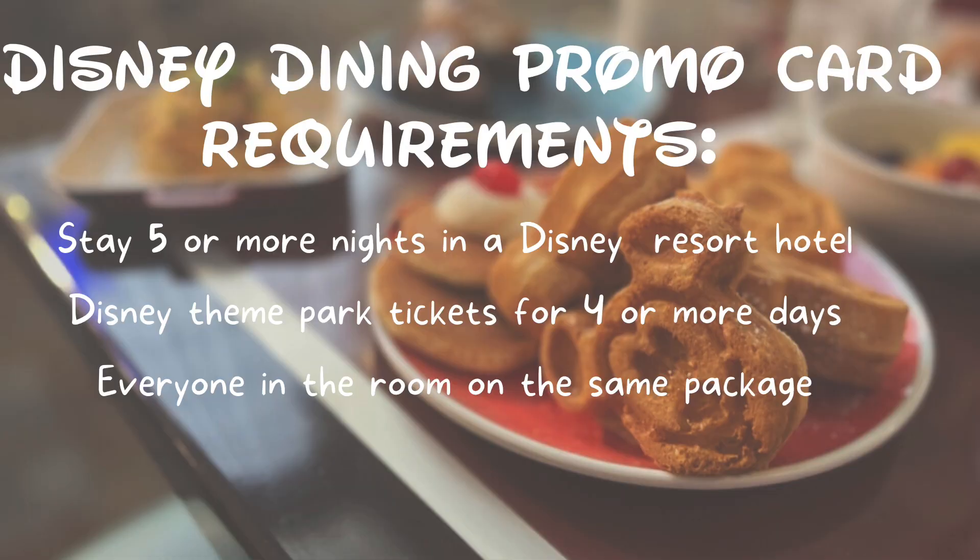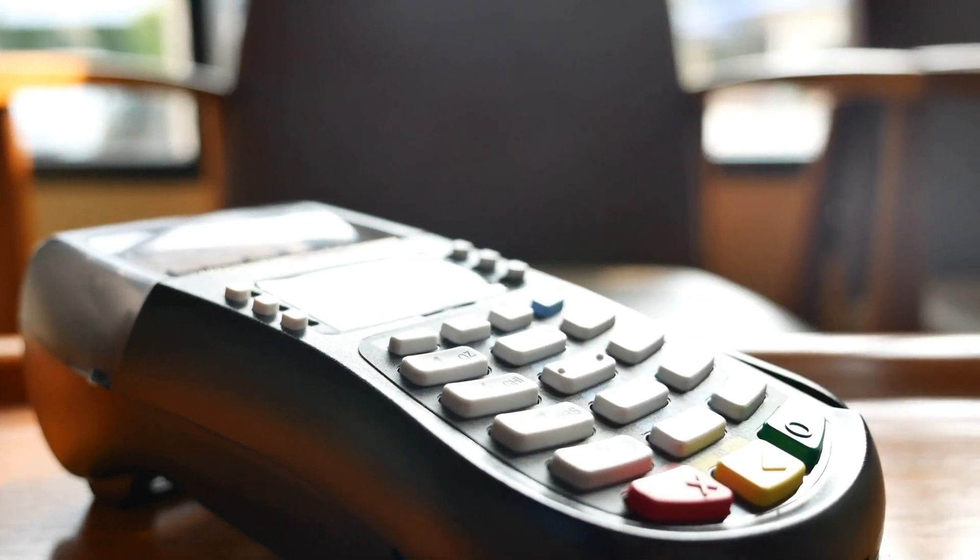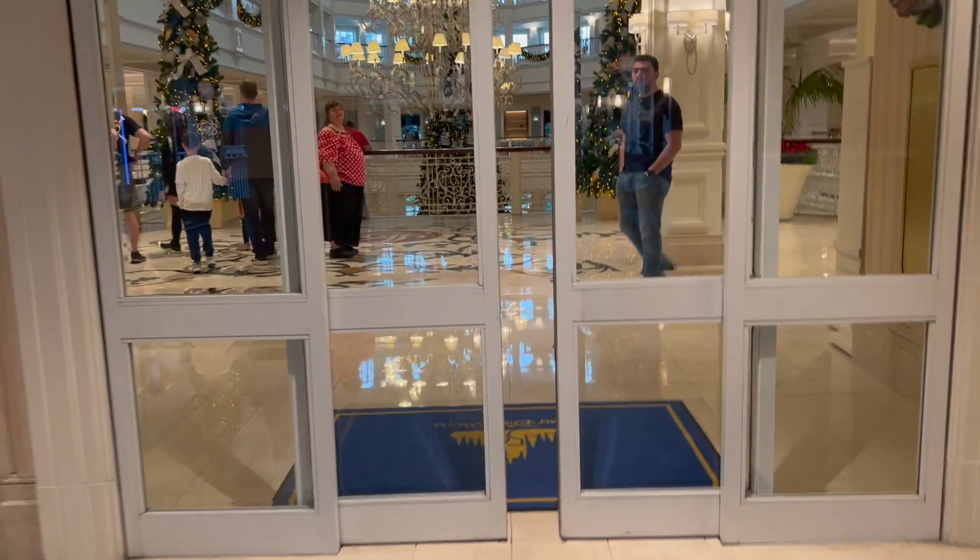The offer is valid for a minimum of five-night, four-day vacation packages. You must stay on property at a Walt Disney World Resort and must have at least four-day tickets for this package to apply. There are specific dates and resort types that affect how much you'll get on the card. The card becomes valid when you check in to your resort — it's very flexible, which I really like.